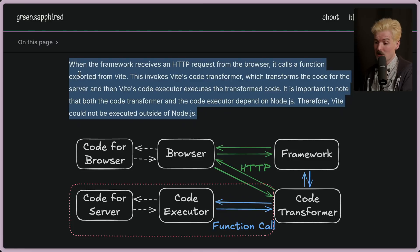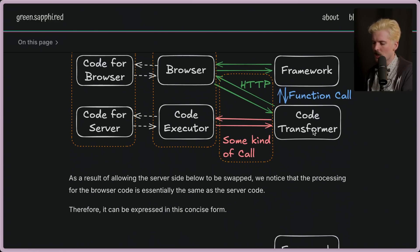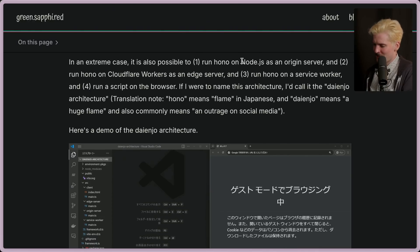Vite's SSR allows you to take bundled code and run it on the server and on the client, but it has no concept of code that only runs on one side or the other — SSR just means running client code on the server one time. Also interesting is that the code transformer was in Node, so you could only use this in Node projects. Now these layers have all been separated — you can put different code in different layers, run them with different runtimes, and even define your own method to call between them. They give the example of running code on a Hono server as origin, running Hono on Cloudflare Workers as an edge server, and also potentially running Hono on a service worker in the browser — all as part of the Vite environment API.